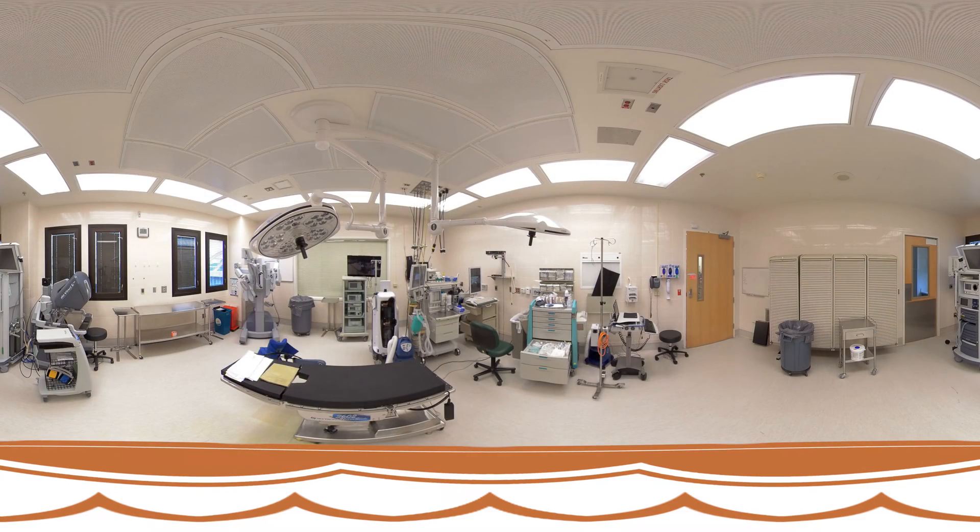Here's a peek into one of our state-of-the-art operating rooms. We spend a good amount of time operating in day surgery for rotations in surgical oncology, trauma, ICU, or elective rotations.